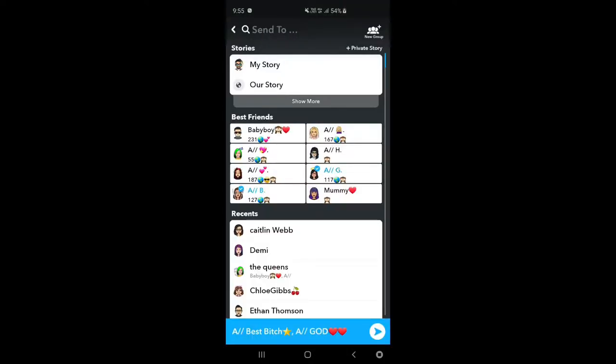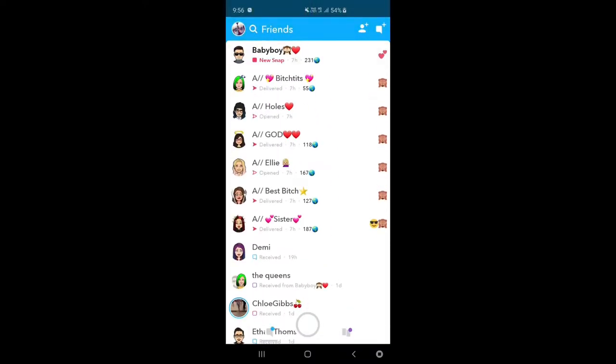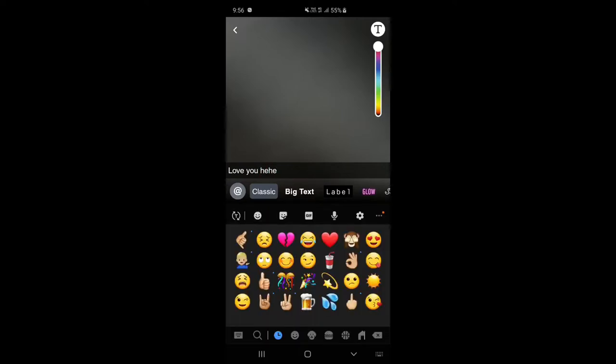Then the next thing I do is go on my phone and send streaks to all of my streaks so I don't lose them. Then Zach messaged me back, so I thought I'd be cute and send him a little cute message, because I'm a nice boyfriend like that.